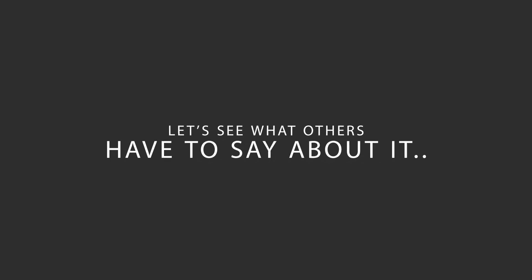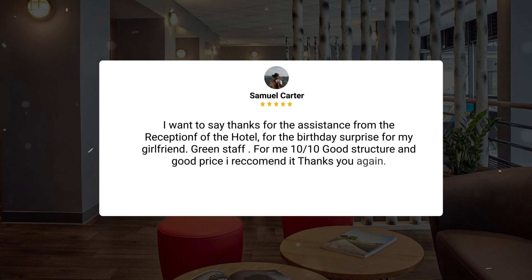Here's what other travelers have to say about this hotel. "I want to say thanks for the assistance from the reception of the hotel for the birthday surprise for my girlfriend. For me, 10 out of 10 — good structure and good price. I recommend it, thanks again."